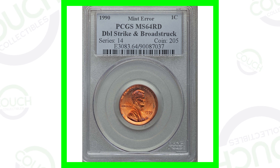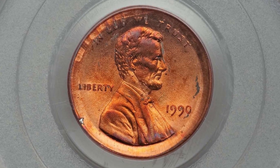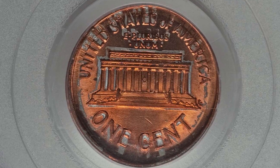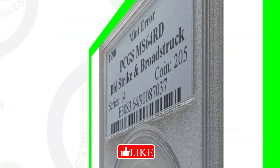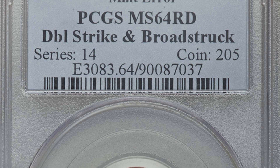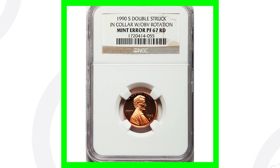Starting off, this is an error coin — a 1990 Lincoln penny that has been double struck and broad struck. We can see that in the images displayed. This is the type of coin you can really look for in your pocket change that people don't pay attention to, especially non-coin collectors who are just putting change on the counter. This coin sold for over $150 because of that error and because of the grade — PCGS graded it at Mint State 64.